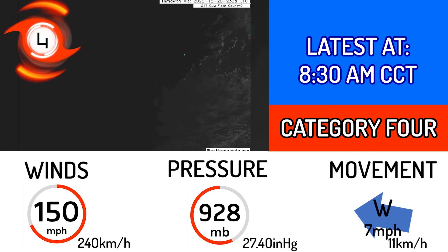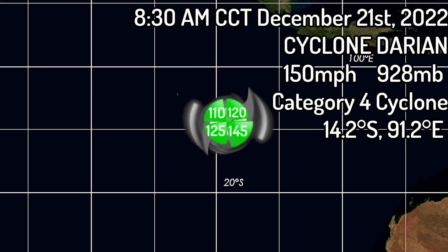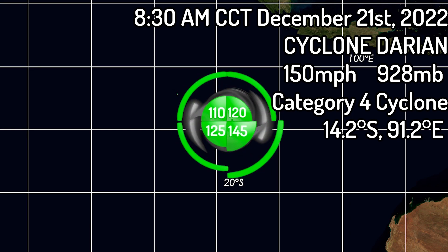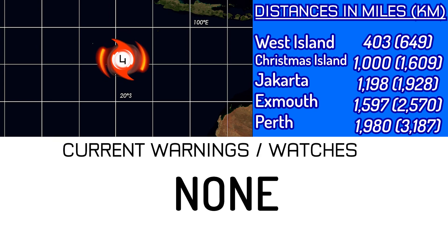That's 240 kilometers per hour and 27.4 inches of mercury respectively. The wind fields have ballooned in size quite a bit. Starting with the northeastern quadrant, we've got 120 nautical miles, 145 to the southeast, 125 to the southwest, and 110 to the northwest.